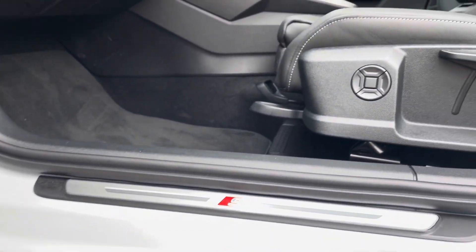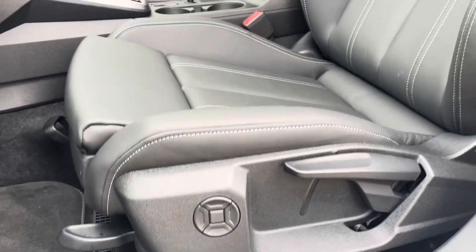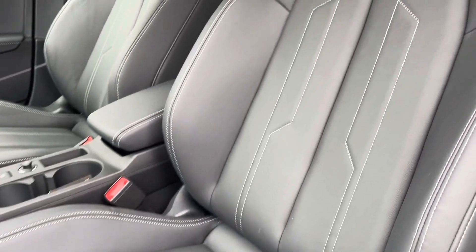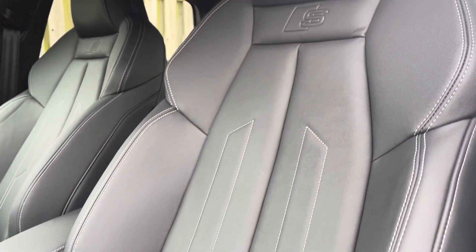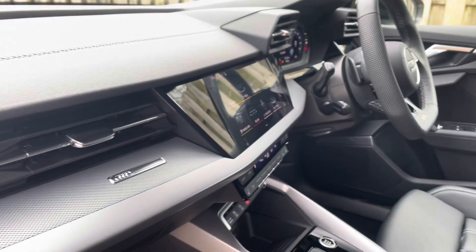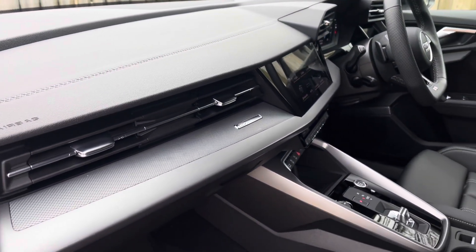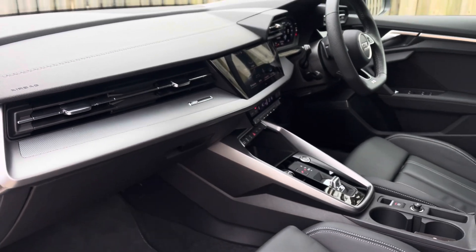The illuminated S-logo door-sill trims lead us nicely up to the vehicle's 4-way lumbar-supported front sport seats, which have been covered in sleek and comfortable black twin leather with contrasting stitching and topped off with the S-logo embossed. The vehicle's dark-spectrum aluminium inlays give the car a lovely polished and refined addition and add to the luxurious interior of this A3 saloon.